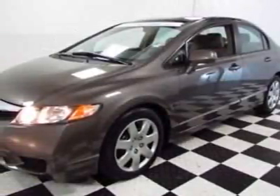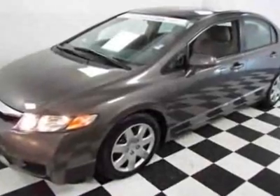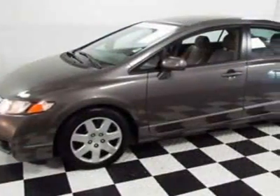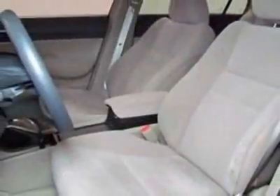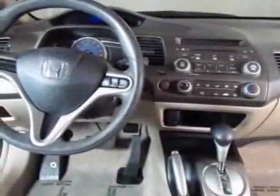Look at this certified pre-owned 2011 Honda Civic. Carfax has certified the Civic as having one owner. This Civic has just under 22,500 miles. This vehicle gets an estimated 25 miles per gallon in the city and an estimated 36 on the highway.